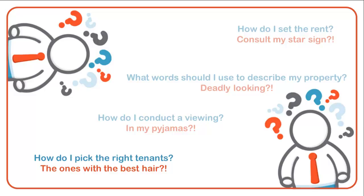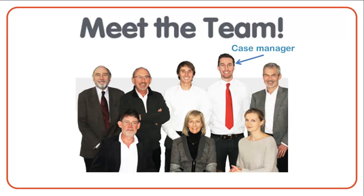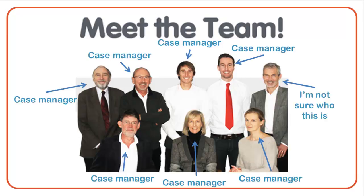Most importantly though, you'll be assigned a dedicated case manager who you can call or email seven days a week and who will be happy to answer any questions you have.